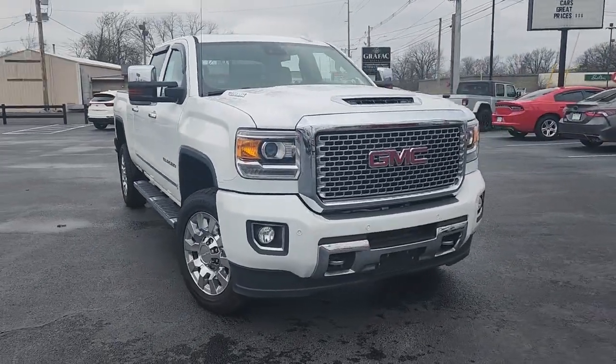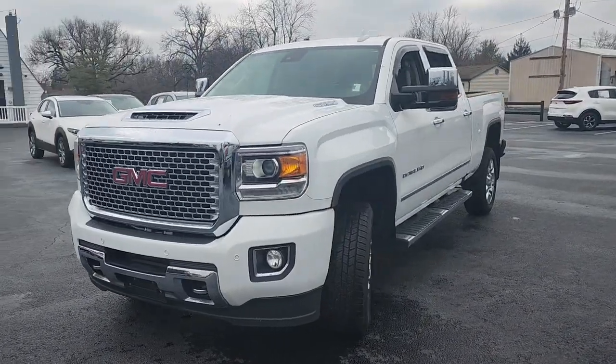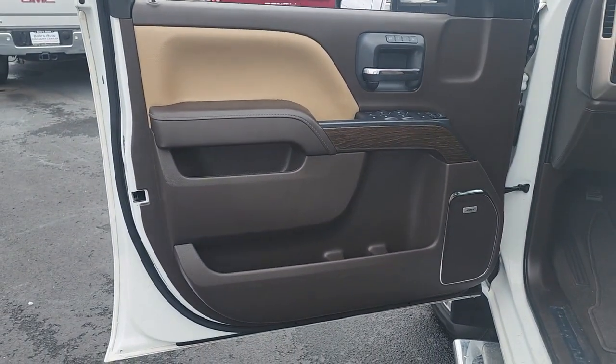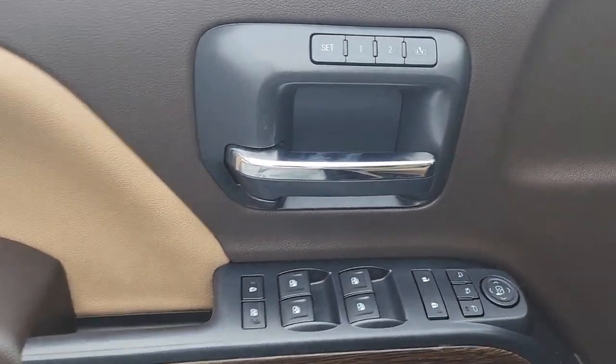Introducing the 2017 GMC Sierra. With less than 70,000 miles on the odometer, this vehicle stands out from the rest. Here's a good-looking Sierra that offers impressive towing and hauling capacity and a spacious cabin with amenities like standard touchscreen infotainment and smartphone integration.